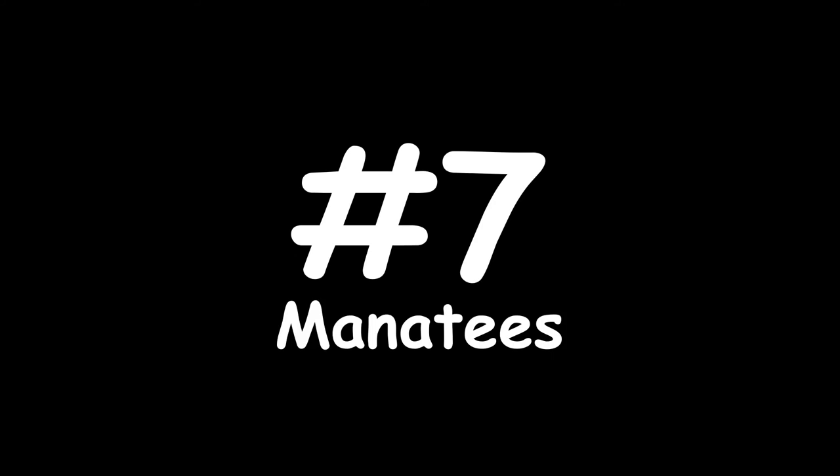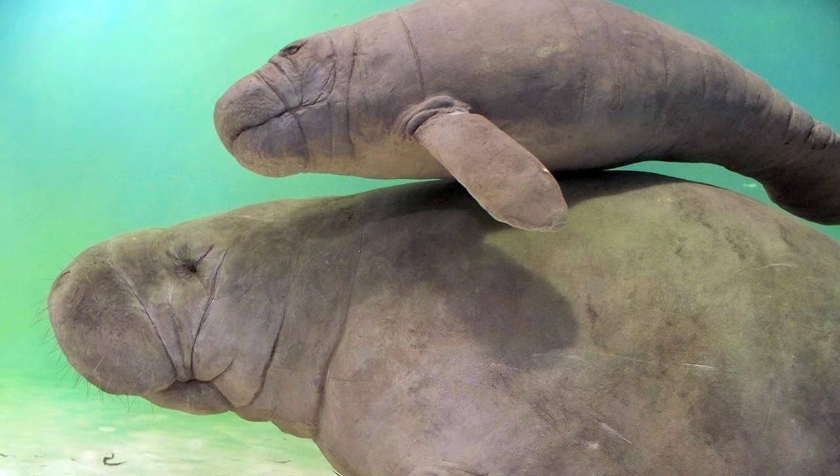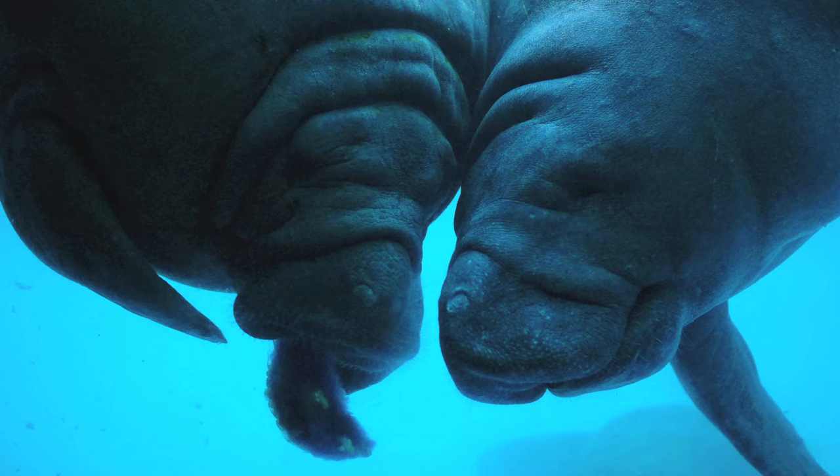Number 7: manatees. I had the opportunity to go snorkeling with manatees last year in Florida and it was amazing. These big sea cows are very peaceful, and one of the babies I encountered was extremely playful. They're considered to be intelligent and are thought to have really good long-term memories. Unfortunately, human factors like habitat destruction and boating accidents threaten these animals, and they only reproduce about every two years.